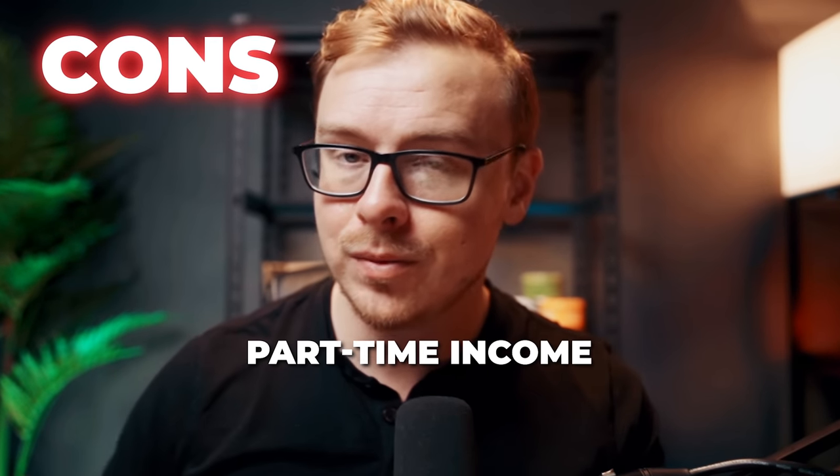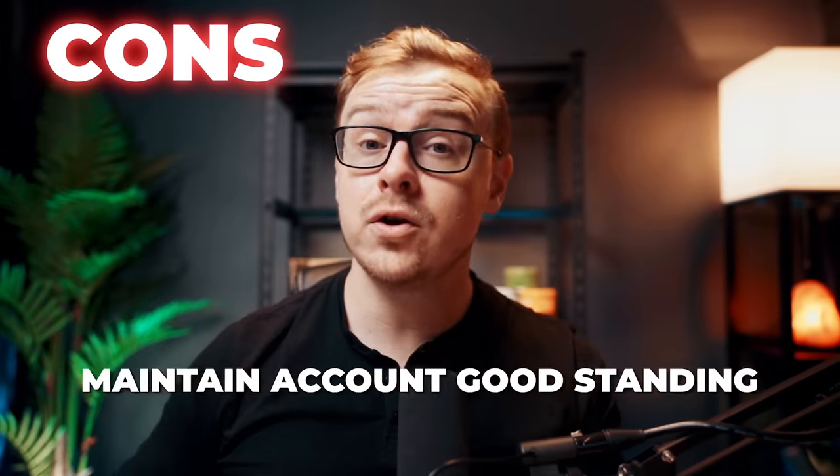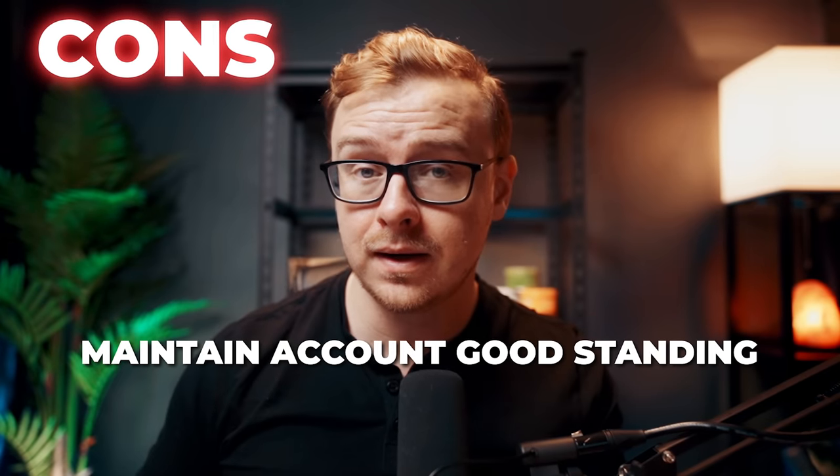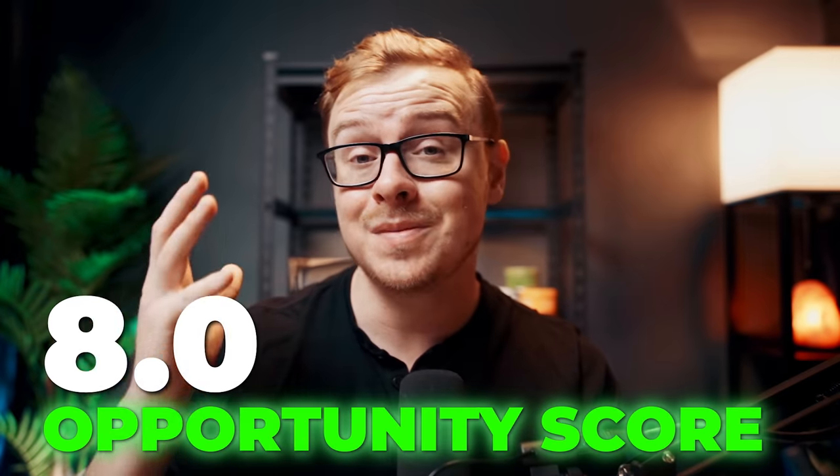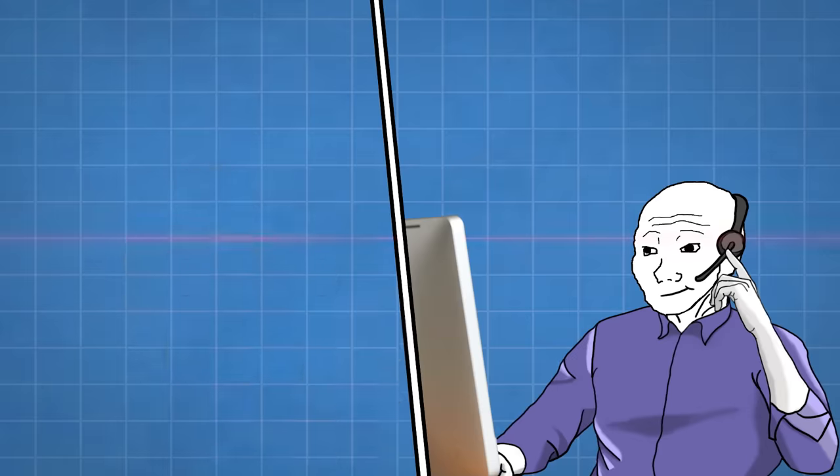Some of the cons are work availability may vary, so you're not going to be able to make a full-time income from this. You also have to keep your account in good standing, and the way you do that is by providing quality feedback. The opportunity score here is going to be 8 out of 10.